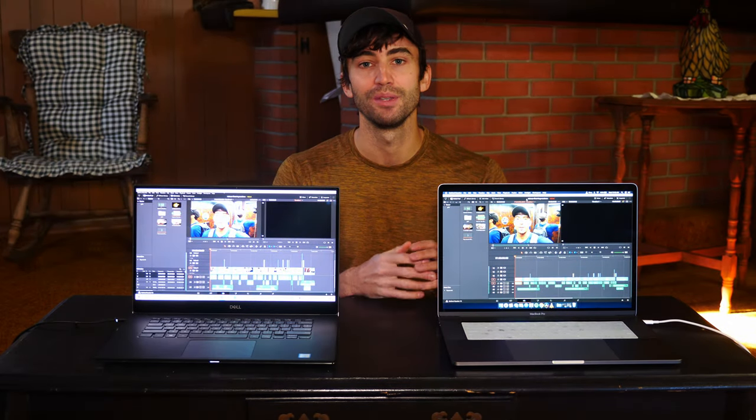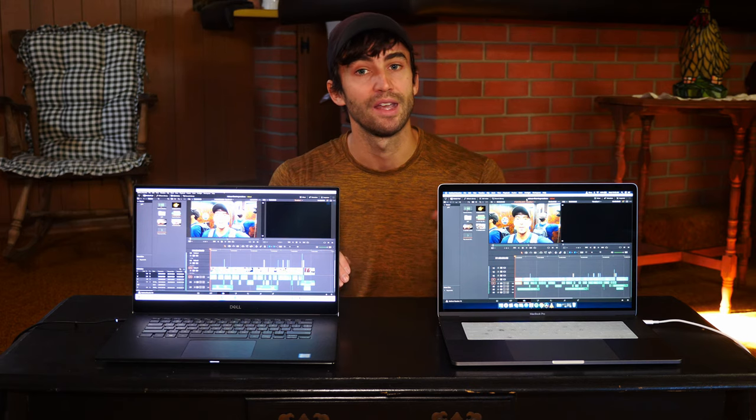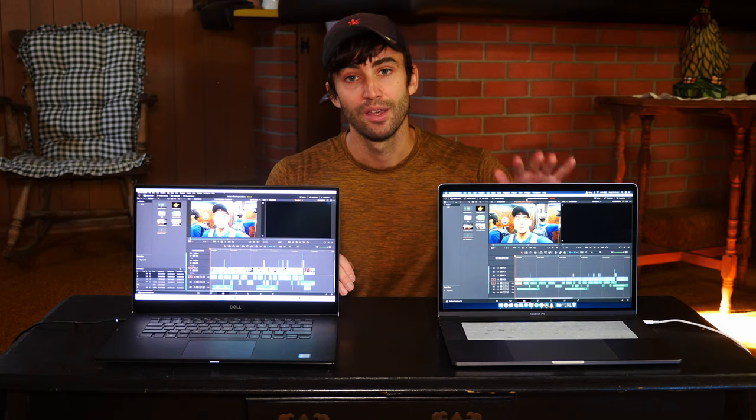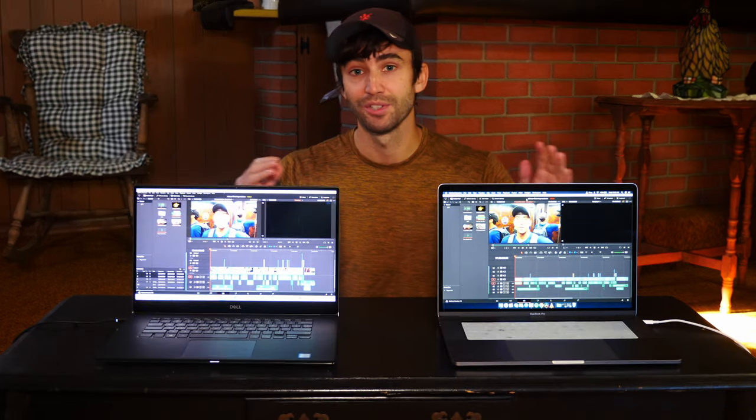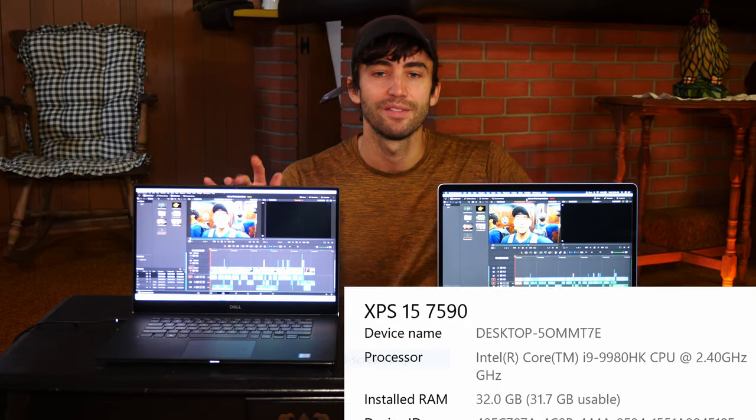I had to buy a new laptop and, as you guys know, that could be potentially thousands of dollars. I saw this as an opportunity to try to save some money and go back to Windows. If you're not familiar, Windows PCs and laptops tend to be cheaper with better specs than Apple products. So I did my research and on Black Friday 2019 I bought this guy, the Dell XPS 7590.